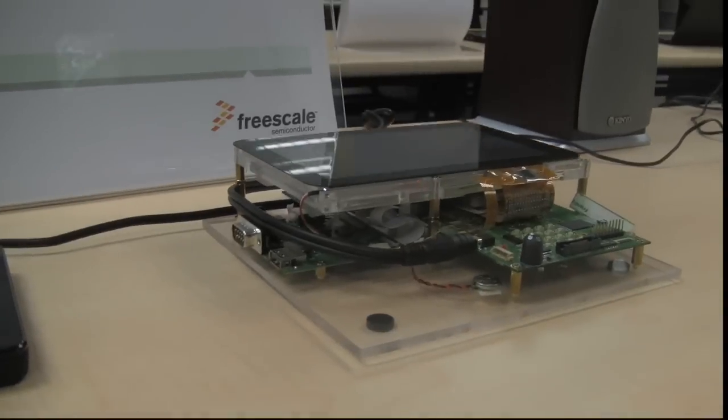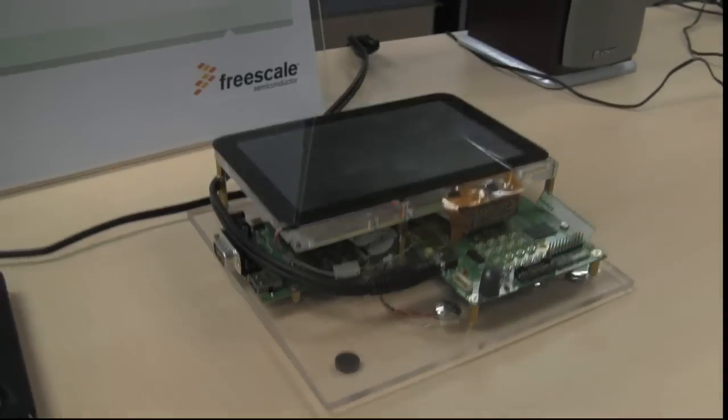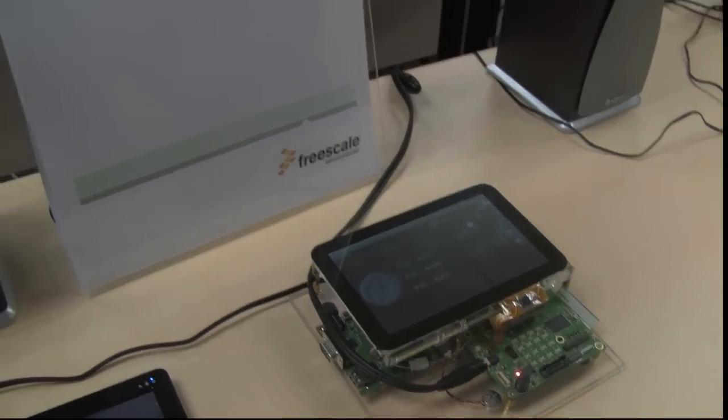The market is getting bigger for FreeSkill in general. They're spreading out all over the place, switching out to the consumer market. Looks very promising.